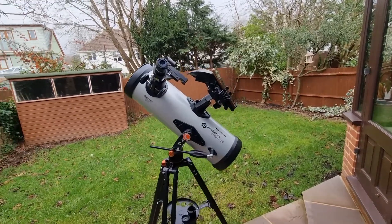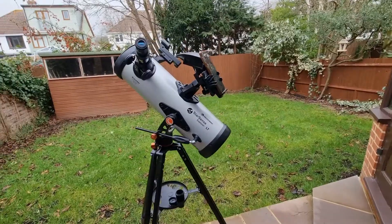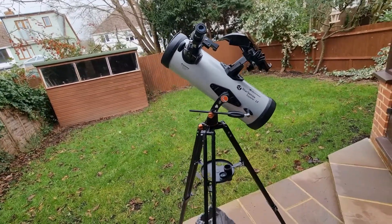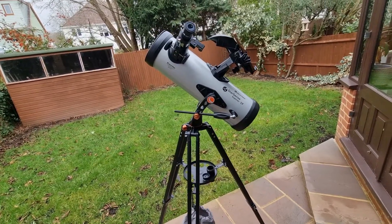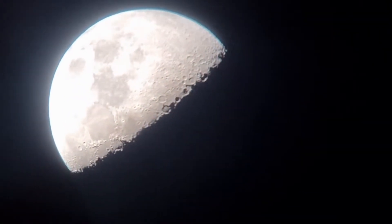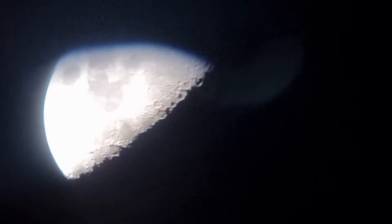So here is the footage. Bear in mind, this is through my camera on my phone through the eyepiece, so when you observe through the telescope it's just much better detail and clarity — I do just want to preface with that. So here is that footage now. Here is the moon through the Celestron StarSense Explorer 114AZ.